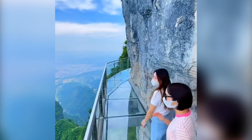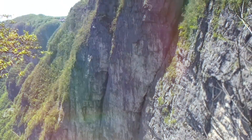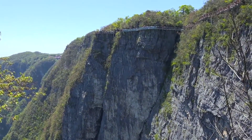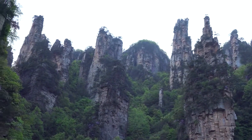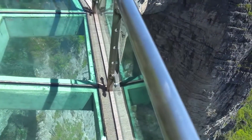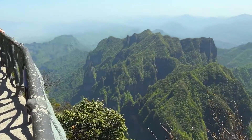As you step onto the transparent surface, you'll be treated to a panoramic vista of mountains, valleys, and forests below. This walkway provides a distinct perspective on the area's natural wonders, giving you a whole new way to connect with nature. The experience is both humbling and awe-inspiring, allowing you to appreciate the beauty of the world in a profound way.